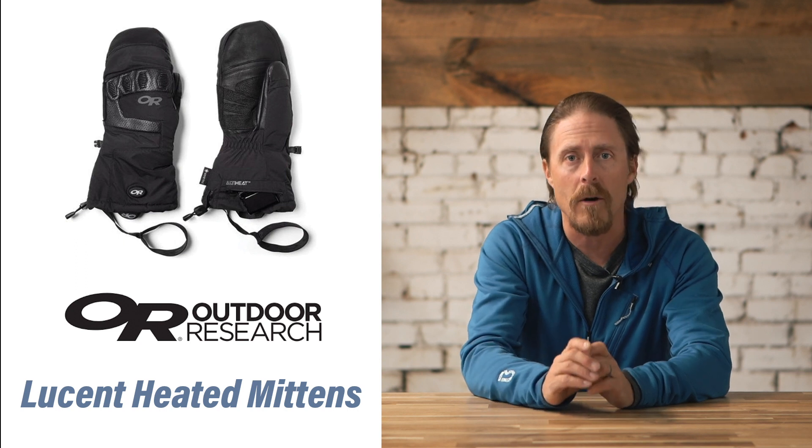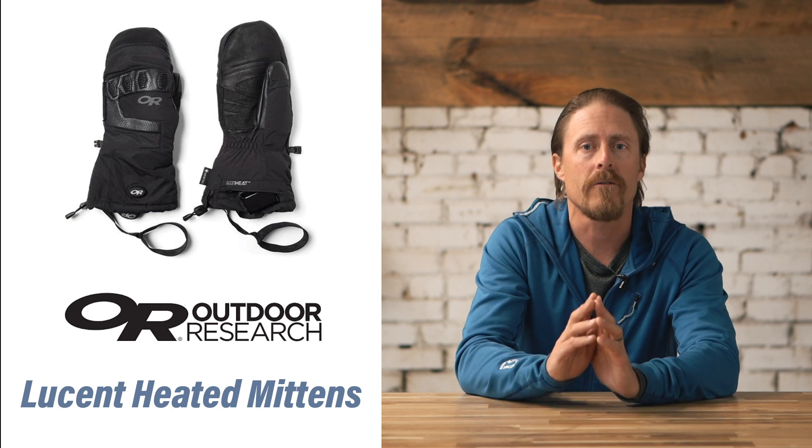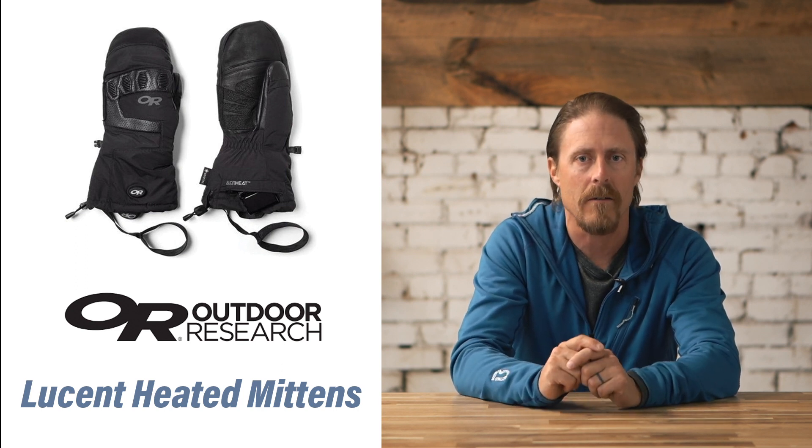You can vary the amount of heat that it puts out, and it lasts for several hours at a time. So for those who have serious issues with cold fingers, this is a great solution.